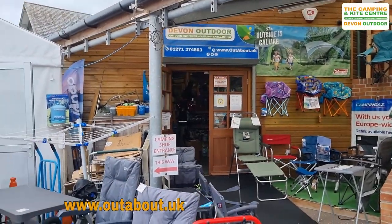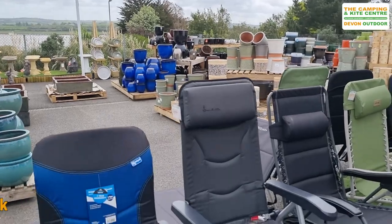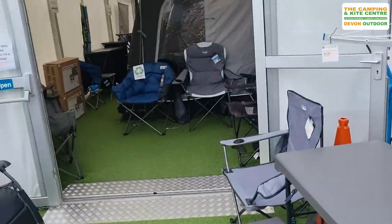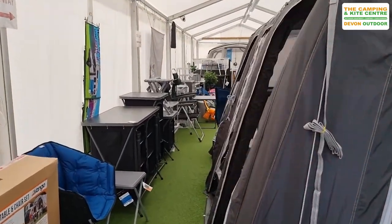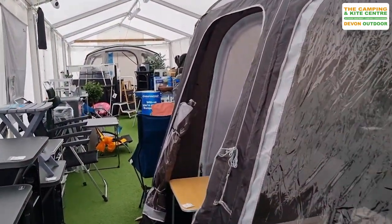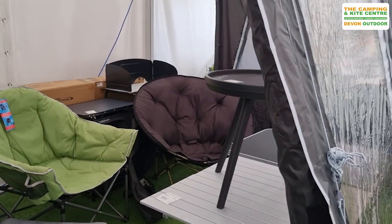We're within the garden centre at Ashford in Barnstable and this is our shop entrance through this marquee. You can see we've got plenty of furniture available and in stock now. We've got caravan awnings, campervan awnings and tents on display in the gardens as well. I'm just going to take you for a little look around so you can see the extent of what we've got in stock.